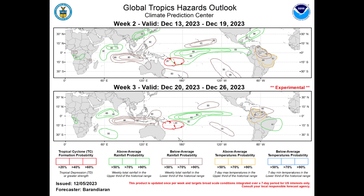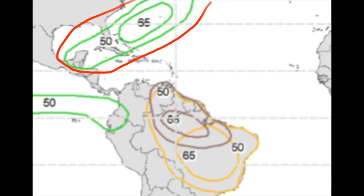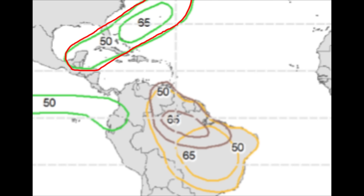First we're looking at week two, focusing on the Atlantic basin. Zooming in, we can see these green lines with values of 50 and 65. Within that 50 contour, there is a 50% chance of above average rainfall, likely as fronts continue making their way out of the U.S. and induce rainfall across sections of the Caribbean. Within that 65 enclosure, we see Bermuda and potentially parts of the Bahamas, with a 65% chance of above average rainfall.